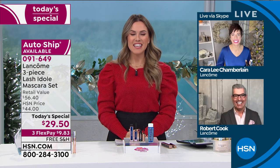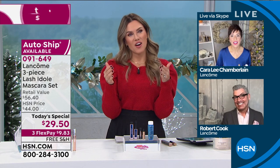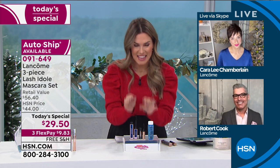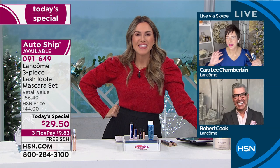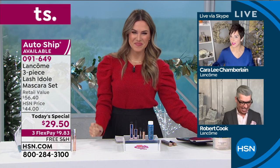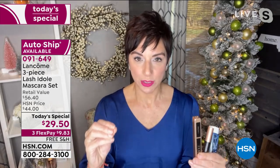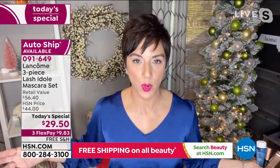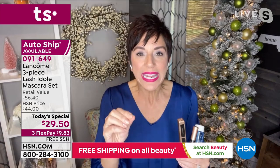Kara, you guys do mascara better than anyone. For the fact that it took three years to develop and formulate Lash a Doll, I gotta know — spill the tea! Lancôme is known as the world leader in mascara, decade after decade. Women wait for us to launch a new mascara. We don't launch one every three or six months like some competitors — we wait until we can perfect the formula.